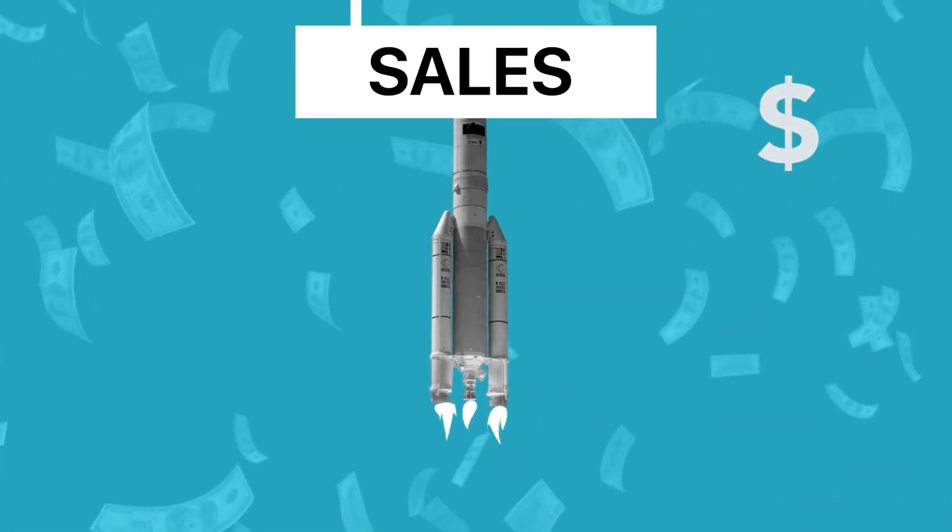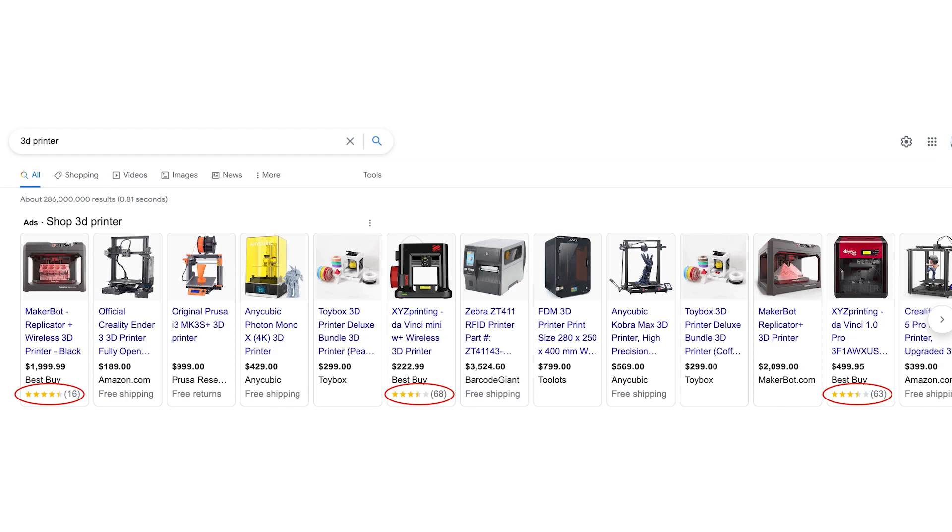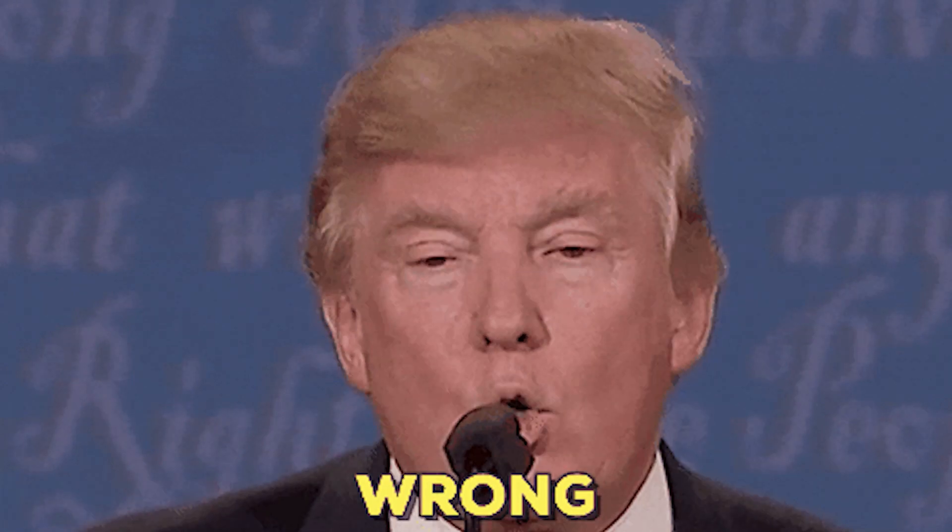The reason why adding reviews to your shopping listings is one of the best things you can do for your Google Ads performance is because it simply helps increase the sales you get. But this is one of the most overlooked things because a lot of e-commerce store owners don't know the benefits of having review stars, and also because they end up using the wrong review app for their Shopify store — one that doesn't give them the ability to add those review stars directly to shopping listings.